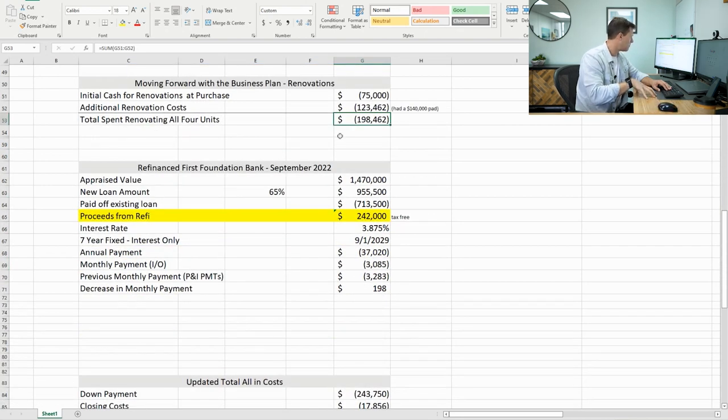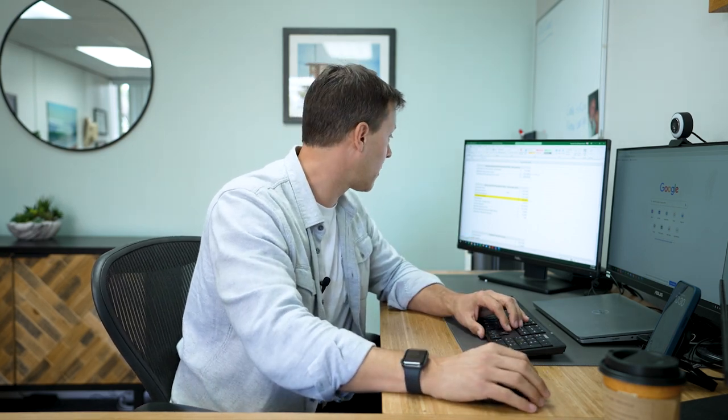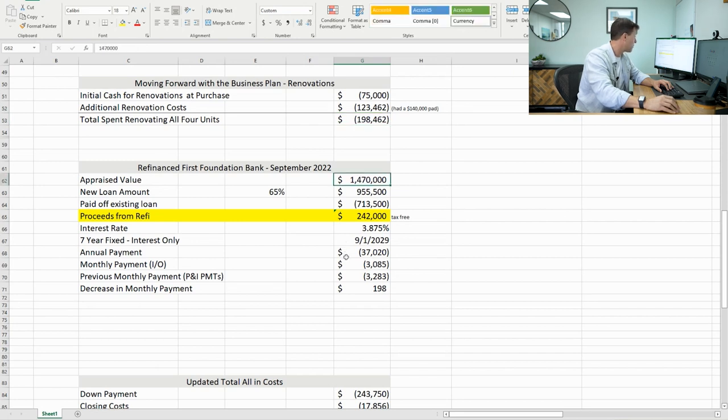We were through three out of four units in renovation when I decided to refinance. There was still an original tenant in the front unit, and rates were going up. I wanted to finish the last fourth unit and have the building fully stabilized before refinancing, but I saw the market starting to get away from us. First Foundation — who did this loan — said rates were going up soon, so this was an optimal time to move forward with refinancing. So I elected to do it in the middle of the renovation. The appraised value came in at $1,470,000, and I was able to get a 65% LTV, equating to $955,500.